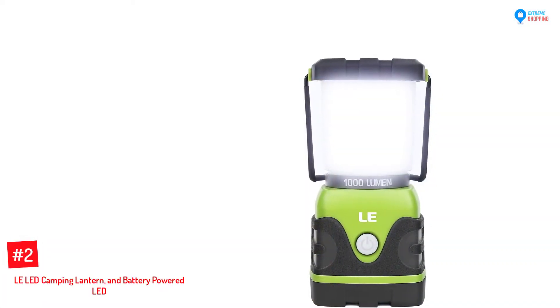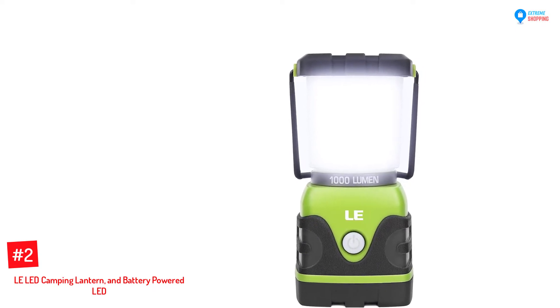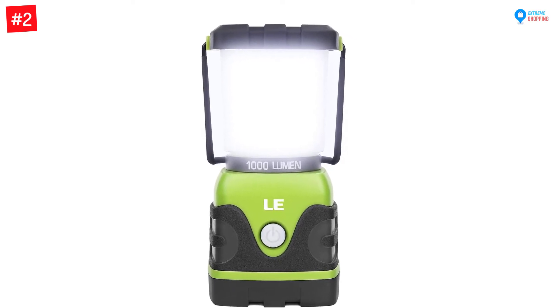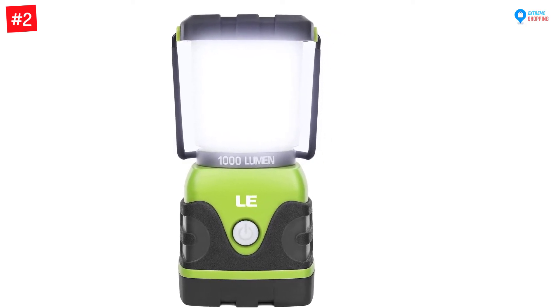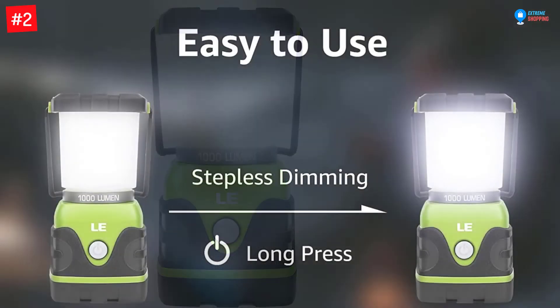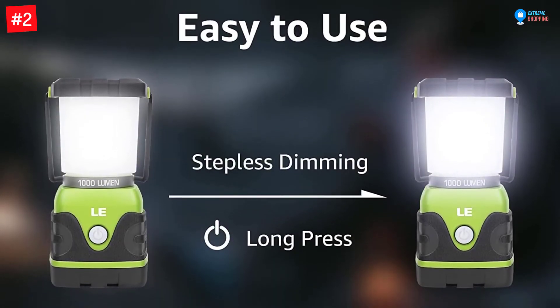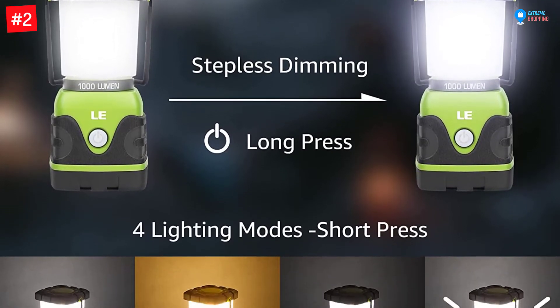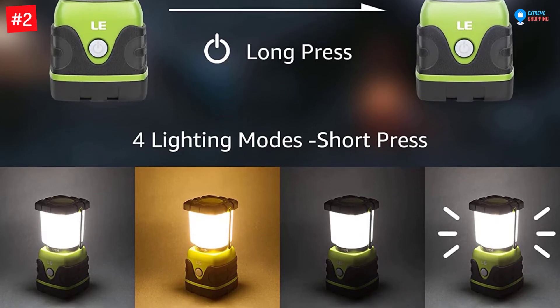Number 2: Le LED Camping Lantern, Battery-Powered LED. This being an LED lantern, it is an energy-efficient lantern worth buying for outdoors, since it stays for long before the power runs out. The lamp lights up in a warm white color that brings out great brightness in the tent or the area where you set up the lamp. One pack comes with two lanterns, ideal for large tents or areas.